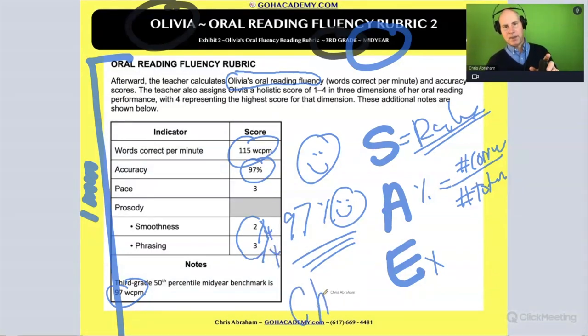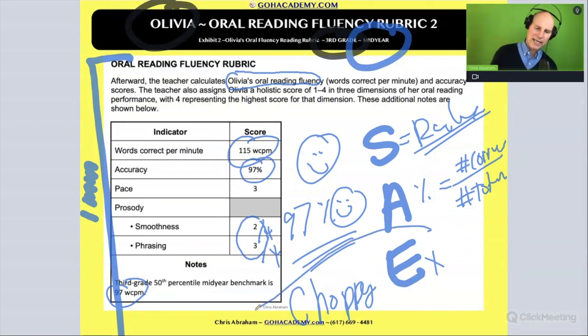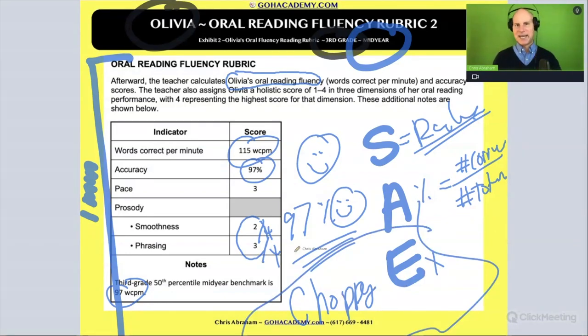This means that it's really choppy. But wait — how is it possible for her to be really choppy but have such high accuracy? Her accuracy is amazing, so how is it so choppy? That has to do with how accuracy is calculated. When we calculate accuracy — the number correct over the number of total words — we do not count miscues that are self-corrected.